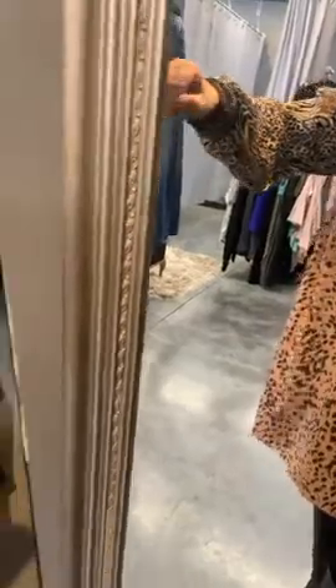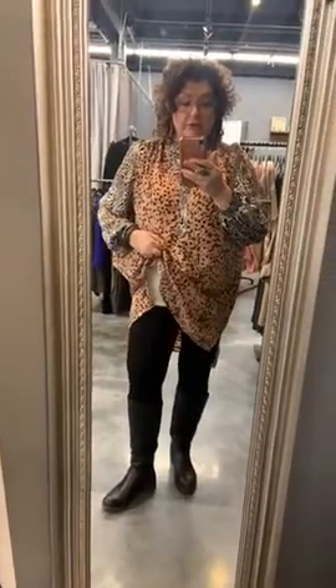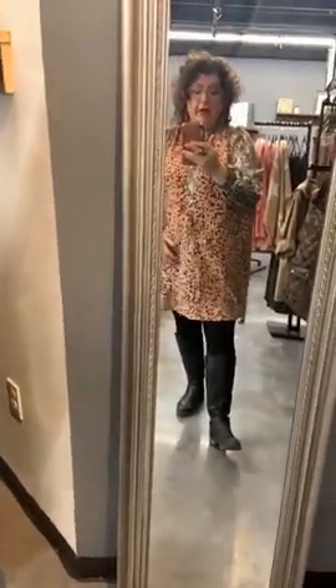I saw it and was like, I have to wear that today and show people. The sleeves are great — kind of a little bubble, but not much. It has a cute little cuff. The body of it is not sheer. I am wearing a tank under it just because I wear a tank every day. I'm wearing it with leggings and boots today, so kind of a tunic look.